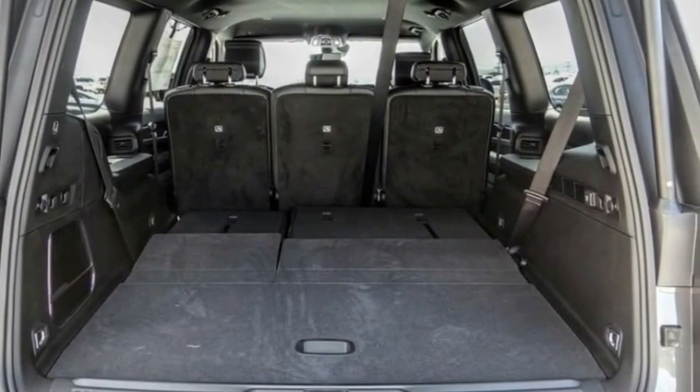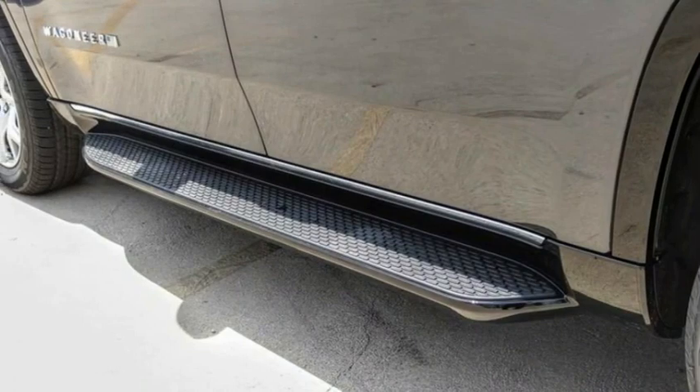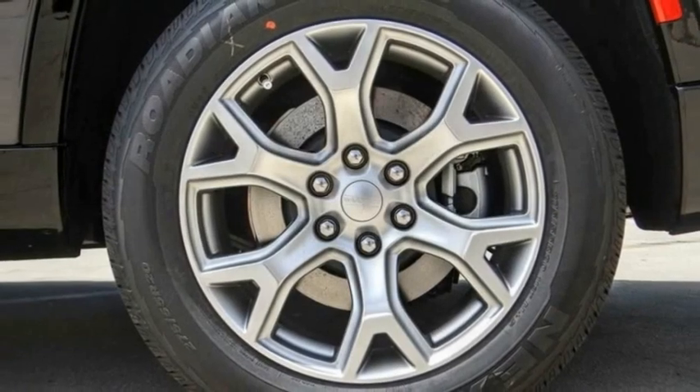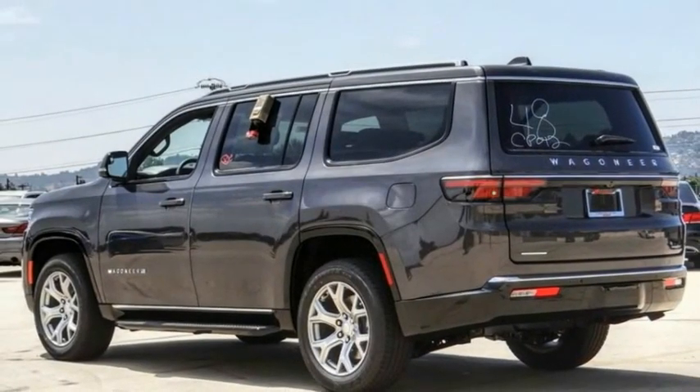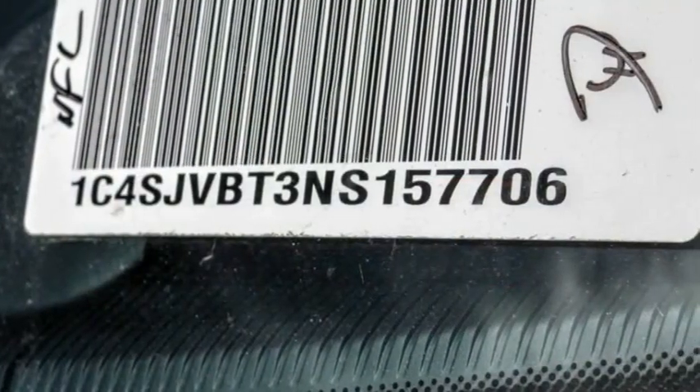Traction control, remote keyless entry, fog lights, speed control, 4-wheel disc brakes, rain sensing wipers. Take this vehicle for a spin and see why so many shoppers are now proud owners.